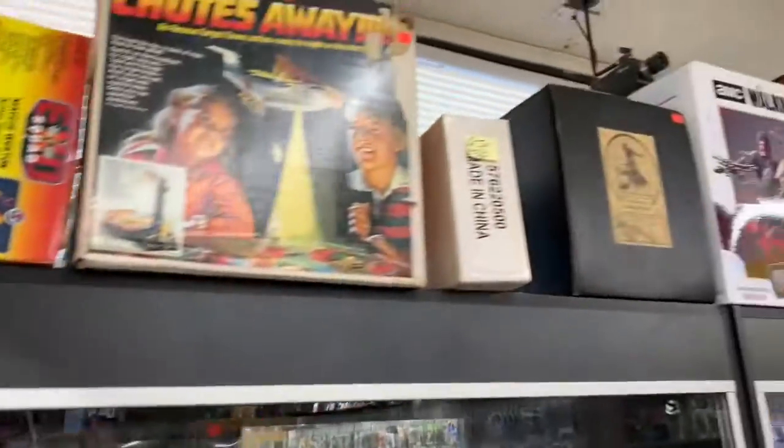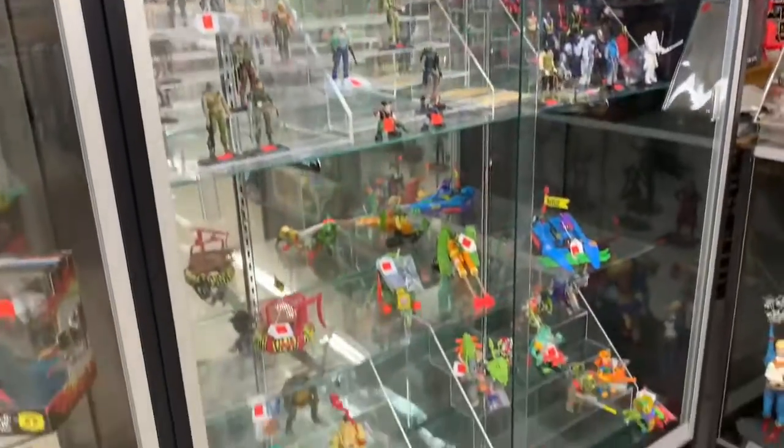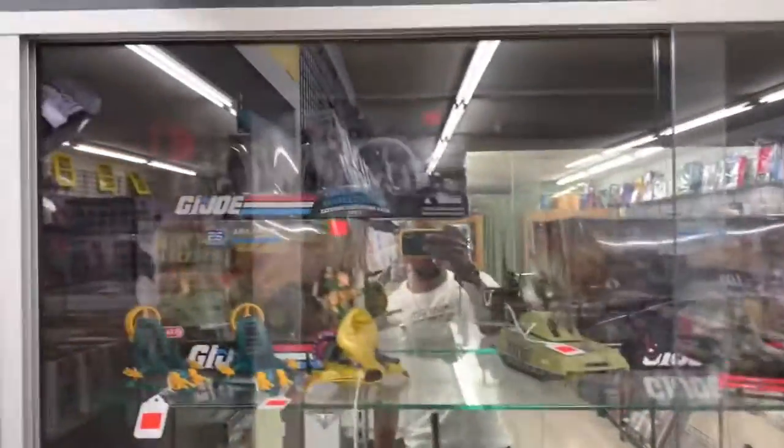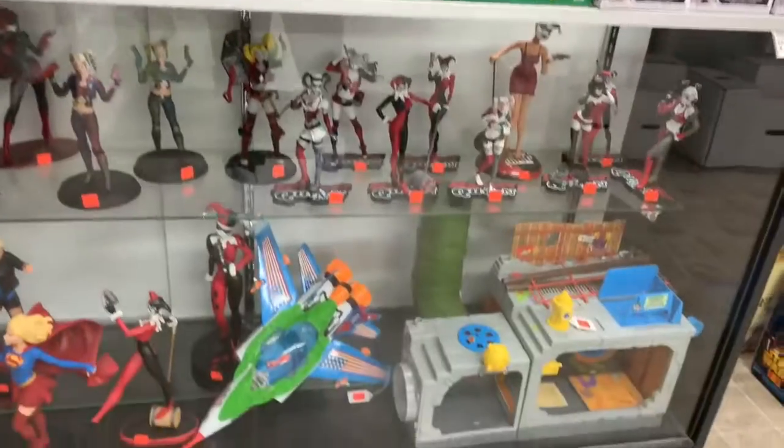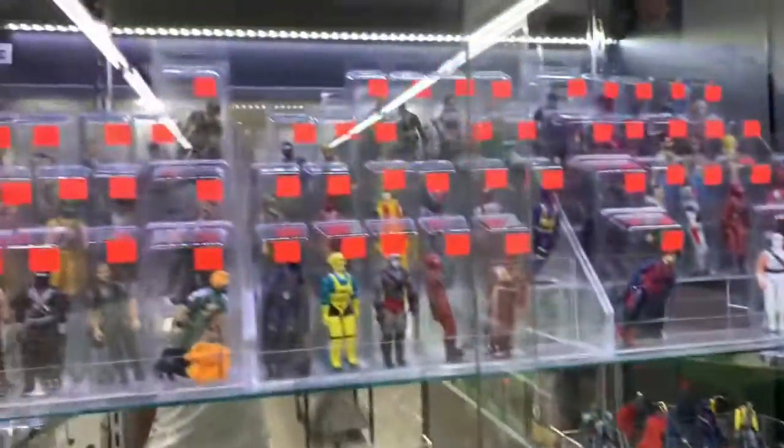Pretty reasonable deals. I'm really digging the G.I. Joes in the case — that's a new thing I just saw. They got G.I. Joes from like every era. And look at all those Harley Quinns — a whole bunch of Harley Quinns. The Ninja Turtle lair is pretty cool.